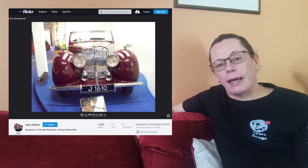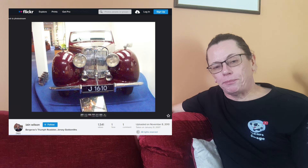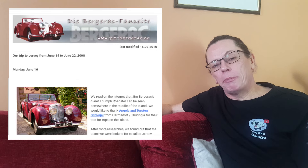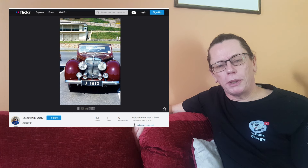There's then a big gap until January 2007, where again on Flickr, a user called Ian Wilson spotted it at a jewellers on the Channel Islands called Goldsmiths, where it was being displayed inside. The following summer it's pictured again on jimbergerac.de, the German site, during a tour around the islands — though by this time it was being stored outside. Then in 2010 another Flickr user, DuckWalk, posted a picture of the car in what looks like a car park, possibly part of a car show or run.